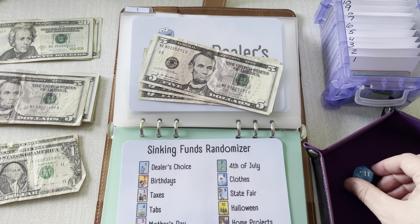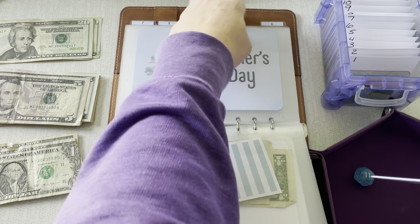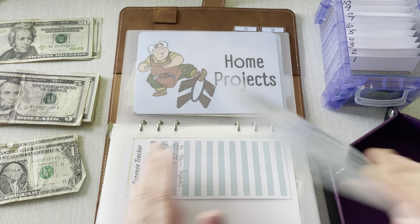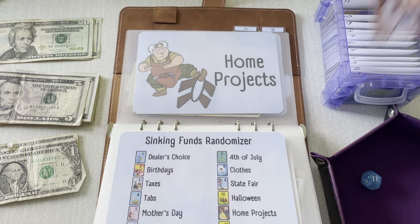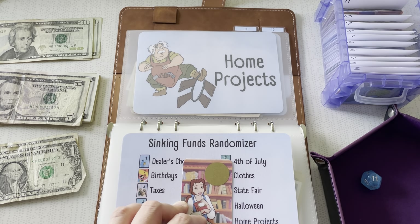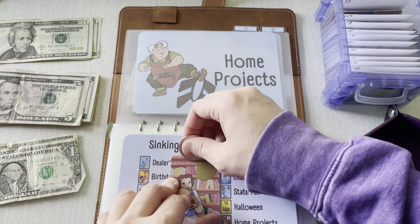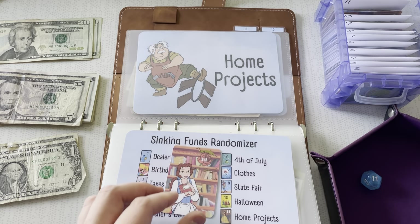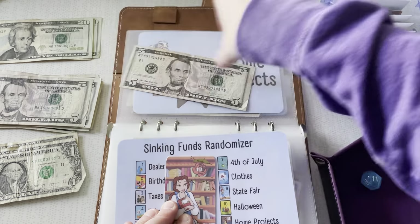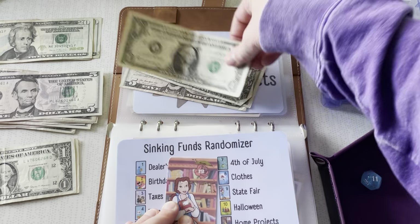11 — home projects. This one definitely needs money, and I don't think it got money last time. Beauty and the Beast — because, you know, they had that big old bookcase. Beautiful home. $12. So 5, 10, 11, and 12.